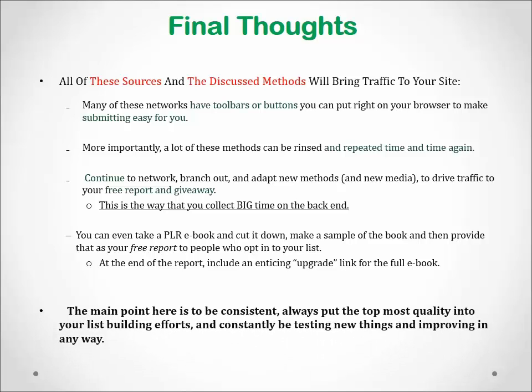The main point here is to be consistent. Always put the top most quality into your list building efforts, and constantly be testing new things and improving in any way. If you continue to do your research, track successful campaigns, and always split test and monitor your results, you will be well on your way to making massive profits just from giving away lead magnet freebie reports and gifts.